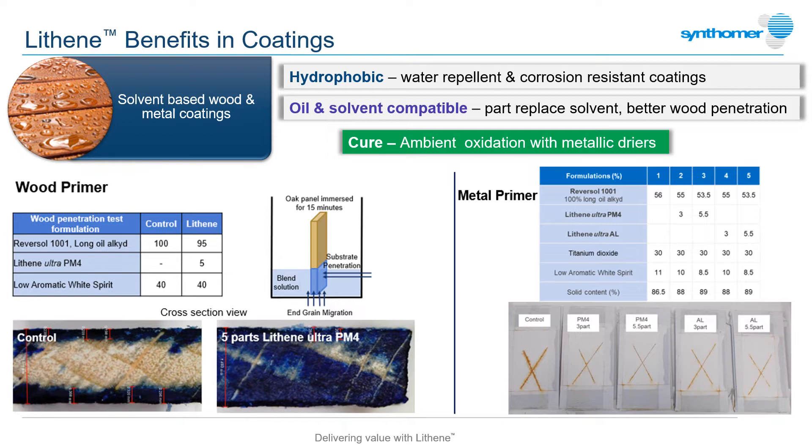In metal coatings, the very high electrical resistance of these polymers, in addition to their hydrophobic nature, reduces pathways to corrosion as shown by the crosshatch corrosion test of primer-coated panels incorporating just 3 to 5.5 parts of different Lithene grades. The high affinity Lithenes have for oils could also allow the coating to be applied directly onto greasy or oily metal surfaces without the need for additional surface preparation.